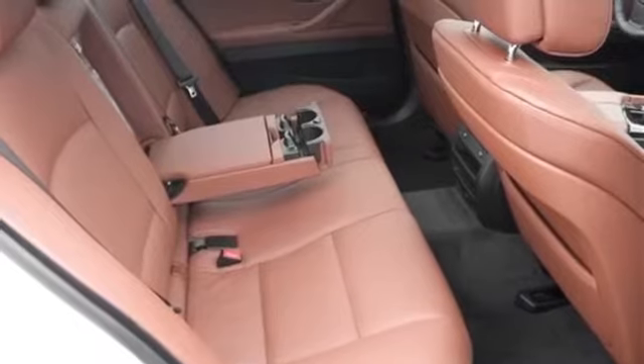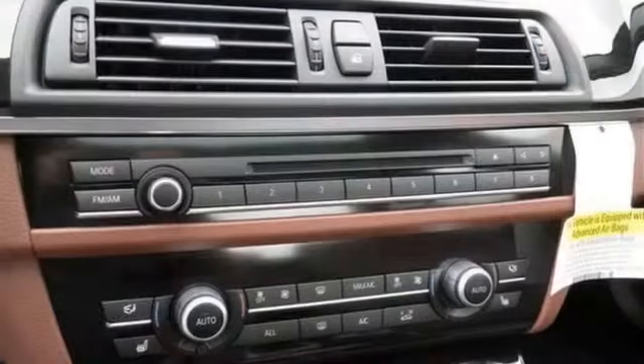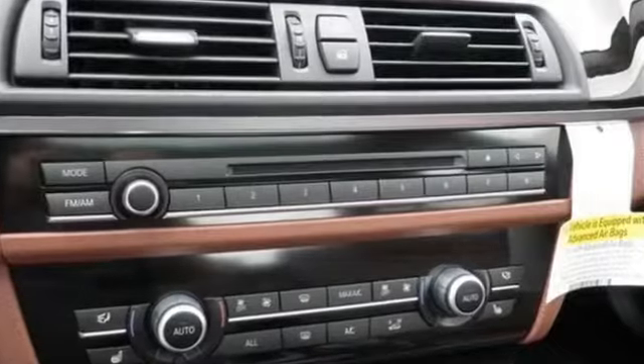Cold weather package, premium package, rear-view camera, park distance control, adaptive light control, navigation, black kidney grill, and xenon headlights.